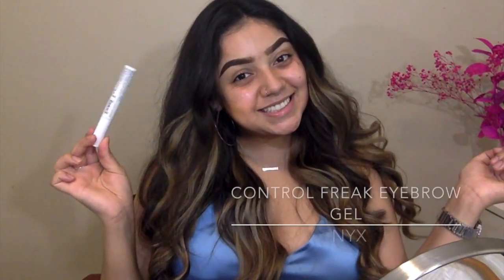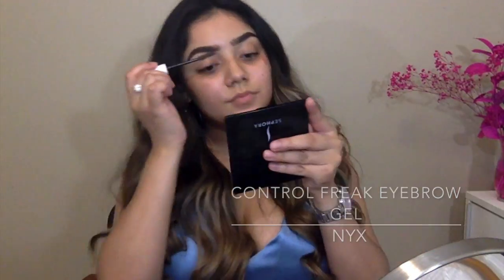After my eyebrows are all cleaned up, I'm going to be taking this Control Freak eyebrow gel by NYX and this is going to be keeping the eyebrows in place.